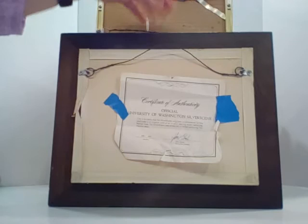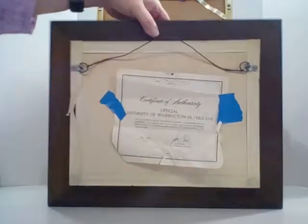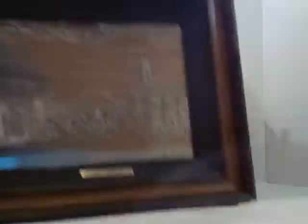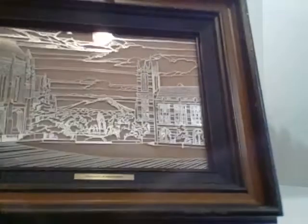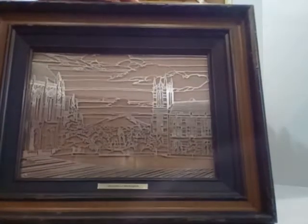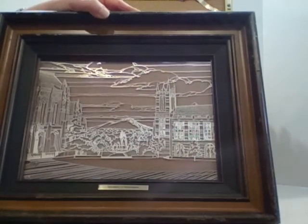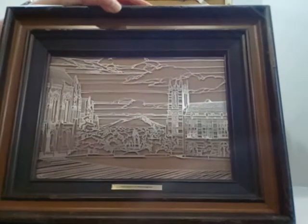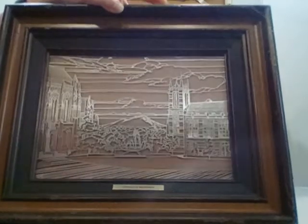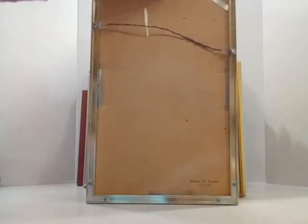I live in western Washington just north of Seattle, so this next piece is a University of Washington silver screen done by the Franklin Mint, dated 1977. It's very hard to see on camera because it is mirrored with silver, but you can see what I believe is the Rainier Vista building. The frame is in rough condition, but I thought this was very interesting — a fan favorite piece that would look great in anybody's office or den with a connection to the University of Washington.